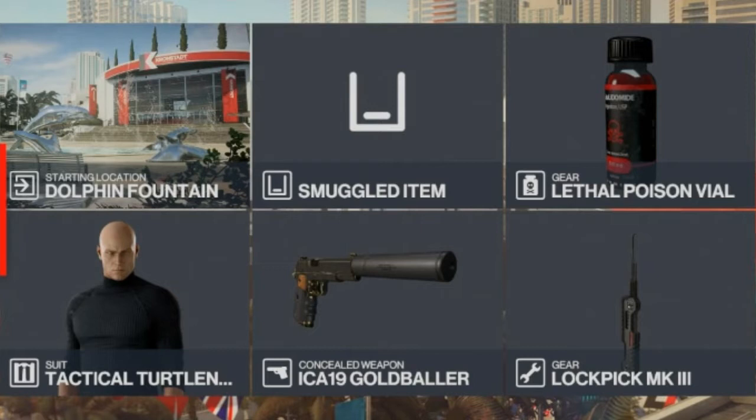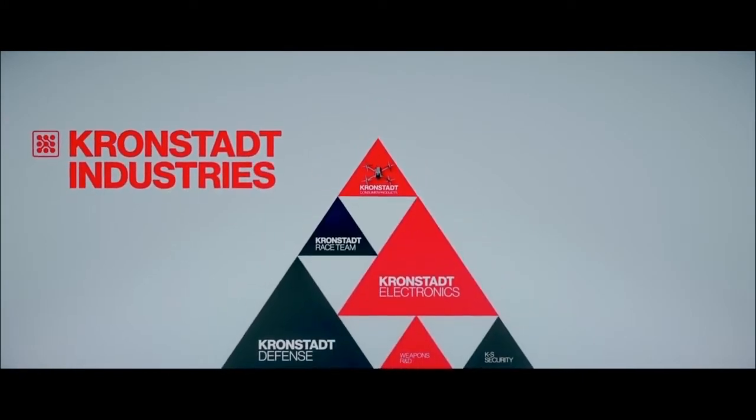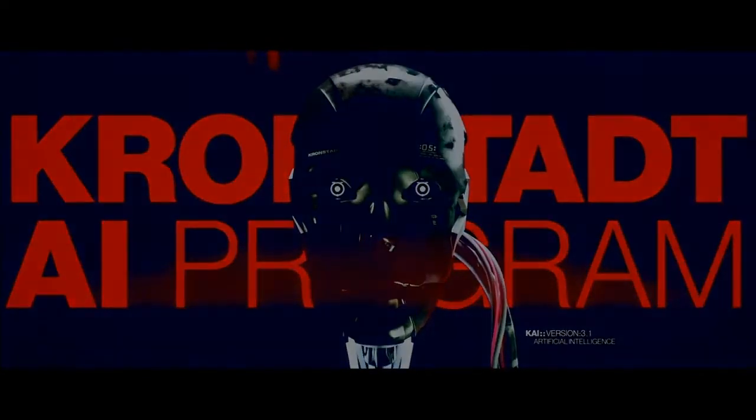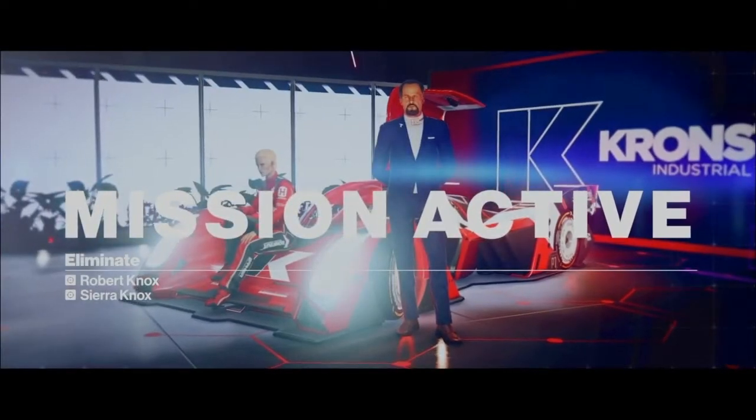Let's get reacquainted with our target. Visionary inventor and technological innovator Robert Nox has spearheaded Cronstadt Industries to the bleeding edge of technological development. It is unclear why the Noxes would betray their masters.